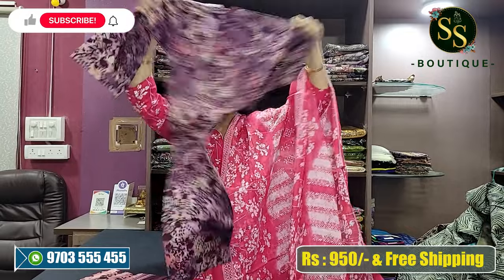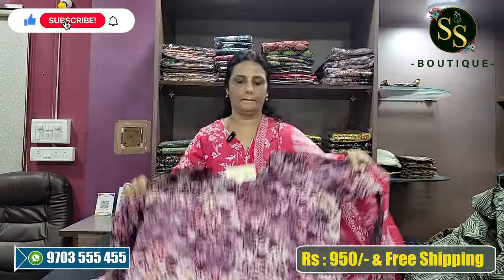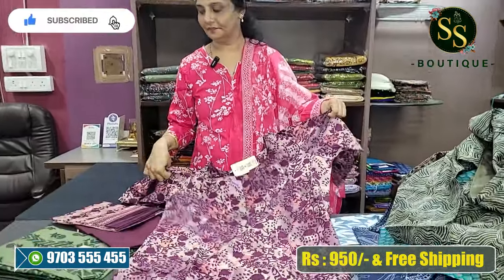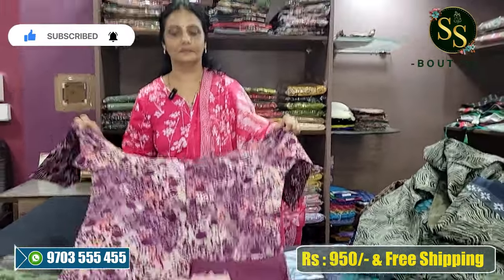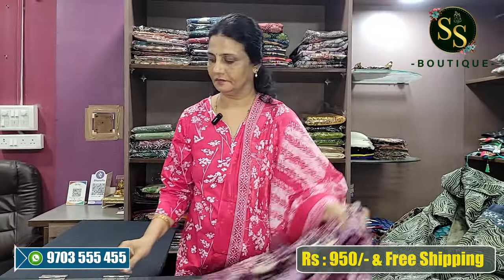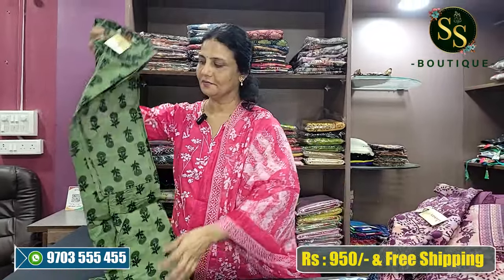Wine color — this is the beautiful bottom. Last color is a beautiful green.